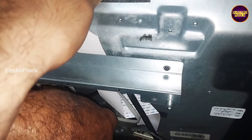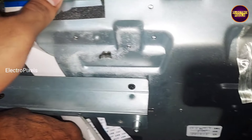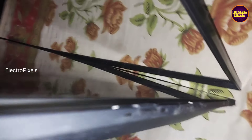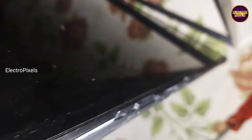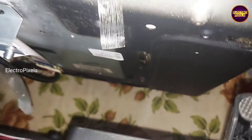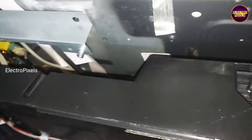As we discussed earlier, these types of complaints are mainly due to internal shorting in gate signals. Also, any panel basic voltages missing, or gate COF or source COF burning, can also cause this issue.